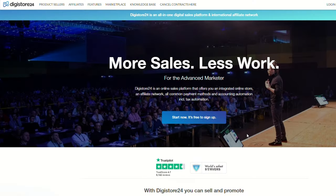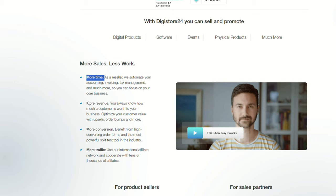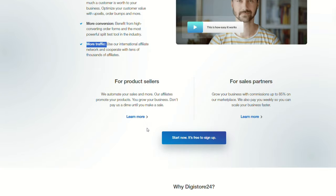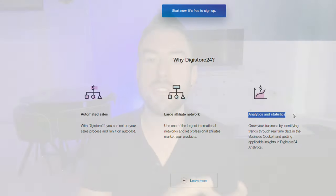Step number one is understanding the potential of Digistore. To kick things off, we first need to understand the powerhouse that is Digistore. It's not just a marketplace, but a goldmine of opportunities. It's a platform where product creators meet promoters — a place where you can find some hidden gems to promote and earn a chunk of commissions.